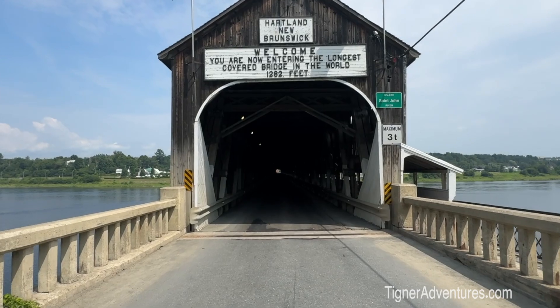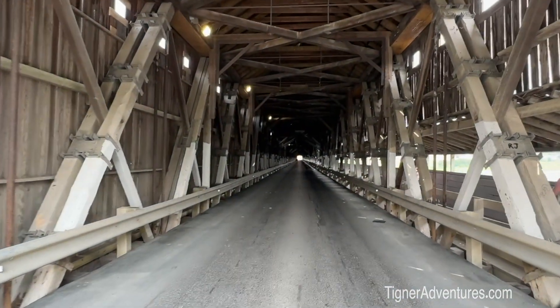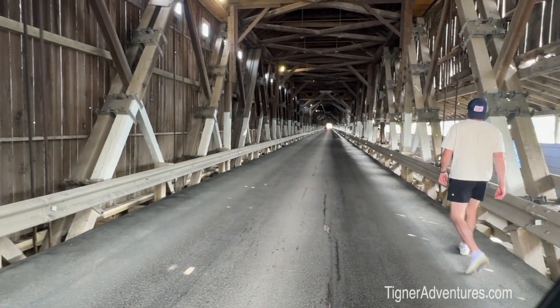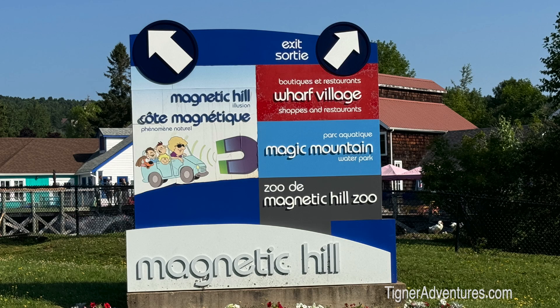Now we're at the world's longest covered bridge — and that is one long bridge. It says 1282 feet and it was built in 1872, so it's been here a long time. You can't drive across it anymore, but you can walk across it as a pedestrian bridge and ride your bikes too. Look how it was constructed up there — a lot of beams on this bridge. Pretty cool.